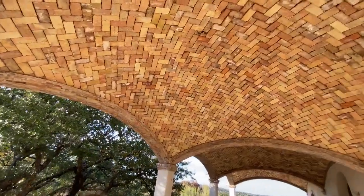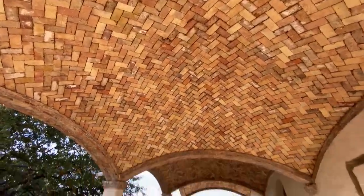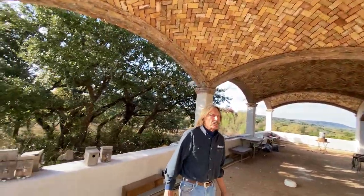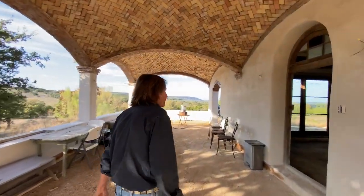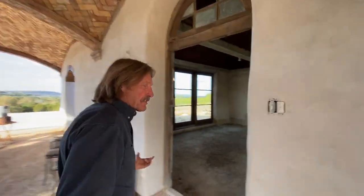These aren't barrel vaults — these are domes. Brick fire brick domes that were done by a good friend of mine, Jamie Anthony — a real maestro. This is a patio, and you can walk into the house right here.